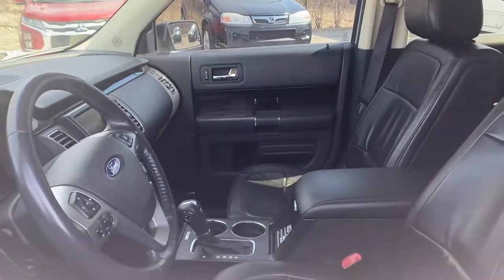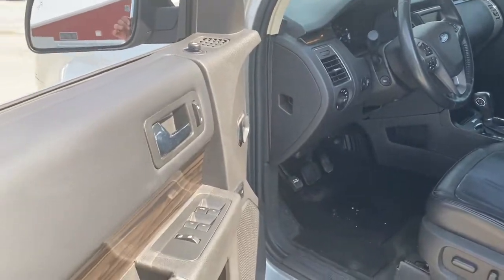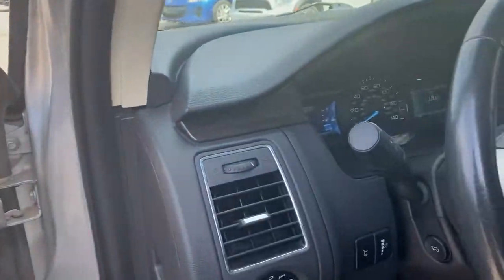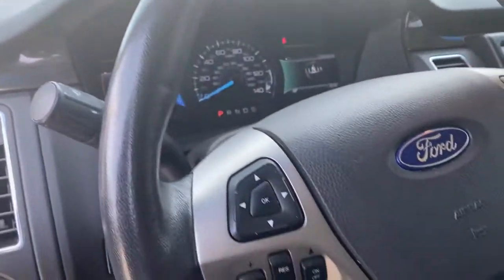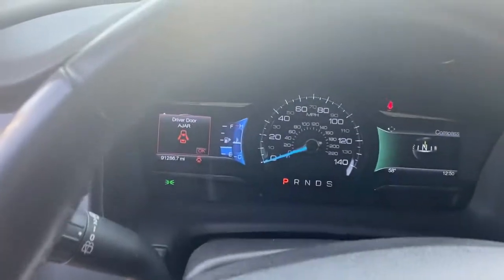These are just some of the great options this vehicle comes with: all-wheel drive, keyless entry, power passenger seat, heated mirrors, satellite radio, wood grain interior trim, fog lamps, aluminum wheels, power driver seat, and heated front seats.